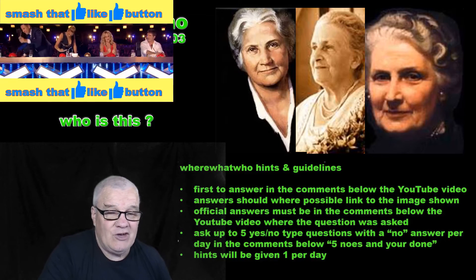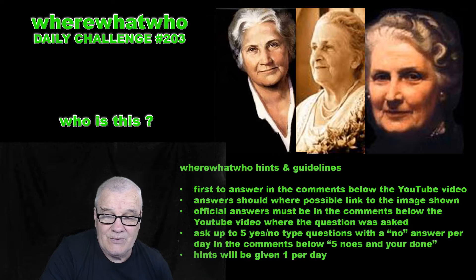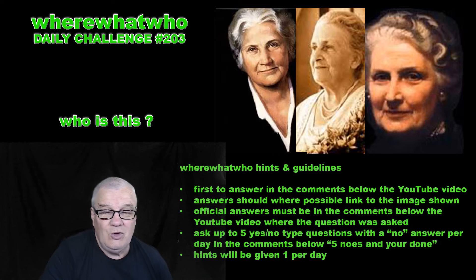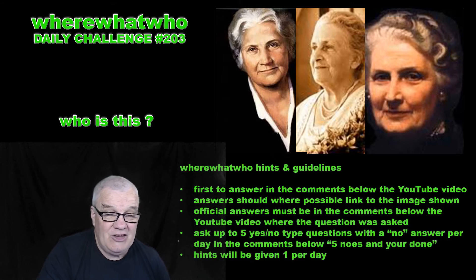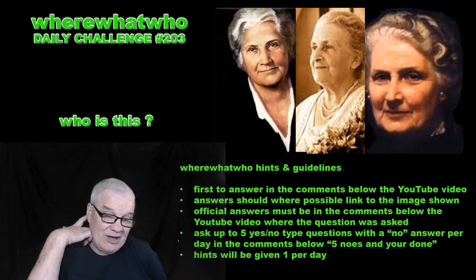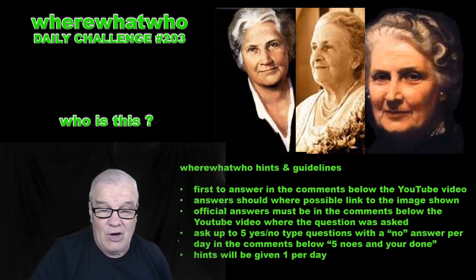If you know the answer, put your answer in the comments below the video. If you don't know the answer, all is not lost. You could ask a question — a question with a yes or no answer. If your question has a yes, you can ask as many questions as you like. If your question has a no answer, only five of them are allowed. Five no's and you're done — no more questions for you.